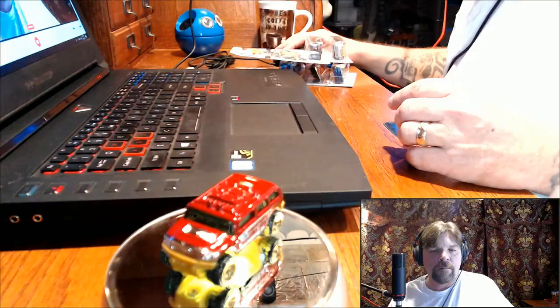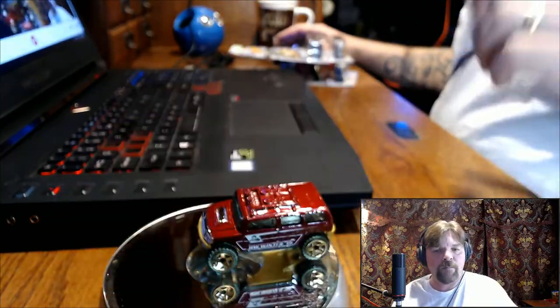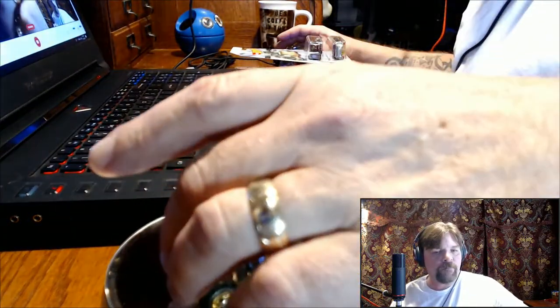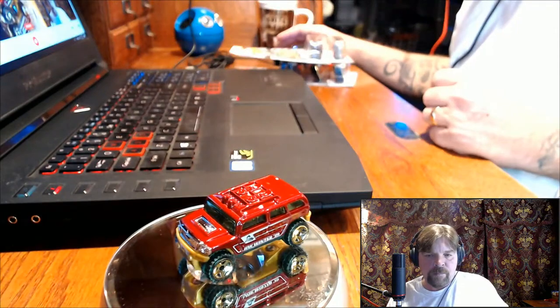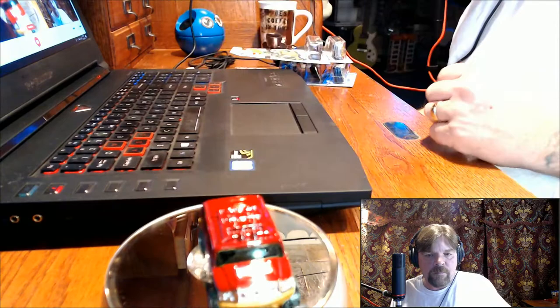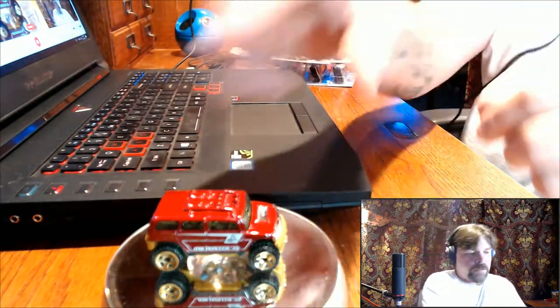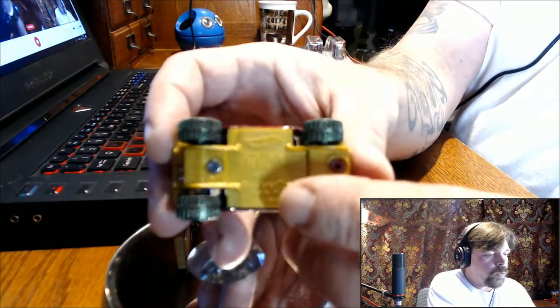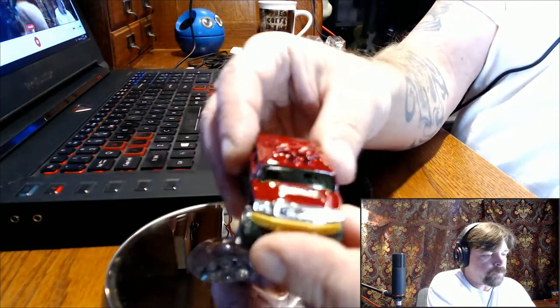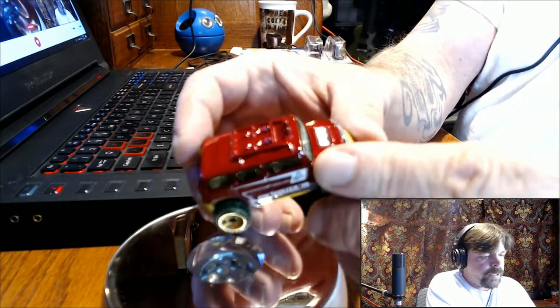Let me get the focus in there. There we are, that's better. Oh, it rolls good, that's for sure. Have a good look at it — it's got a gold bottom, plastic wheels of course, and the body is die cast. That's a nice little paint scheme on there.